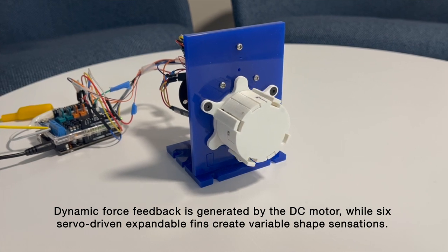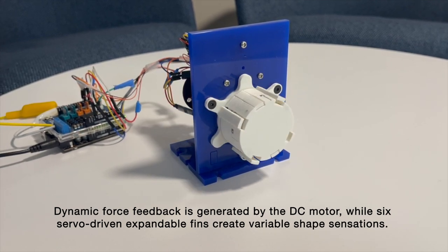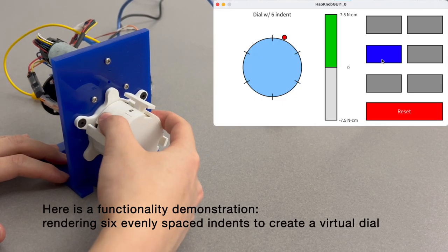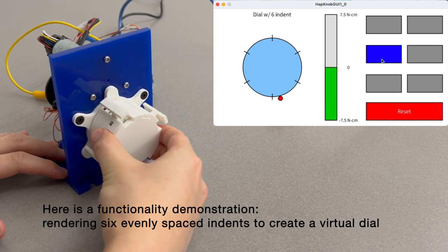Dynamic force feedback is generated by the DC motor, while six servo-driven expandable pins create reliable shape sensations. Here is a functionality demonstration, rendering six evenly spaced indents to create a virtual dial.